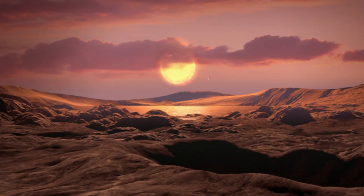Kepler-1649c. Scientists discovered Kepler-1649c after re-analyzing data from NASA's Kepler Space Telescope. The exoplanet was found to be similar in size to Earth and to be circling in the habitable zone of its star. According to NASA, a computer algorithm mistakenly overlooked the astronomical body during the initial data collection from the telescope, but it was confirmed to be a planet in 2020.